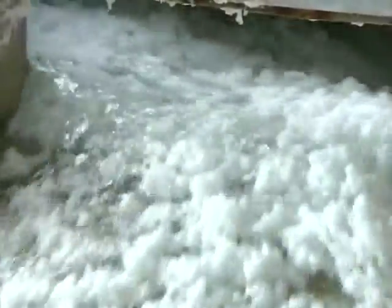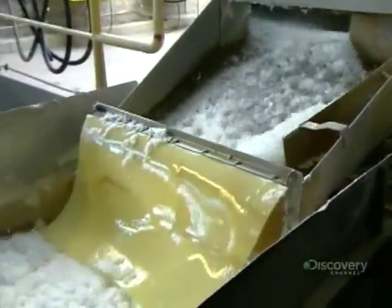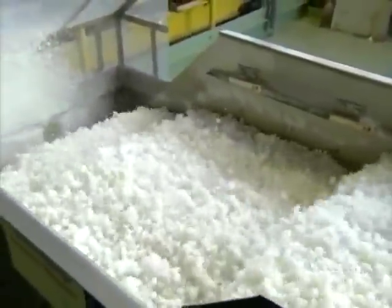Then they pump the mix into a rotary sieve. As it spins, it drains off the water. They add more water to cool the rubber crumbs. The rubber and water mix gushes onto a conveyor, which is a vibrating sieve. As the crumbs bounce along, the water drains off through the perforations in the conveyor.